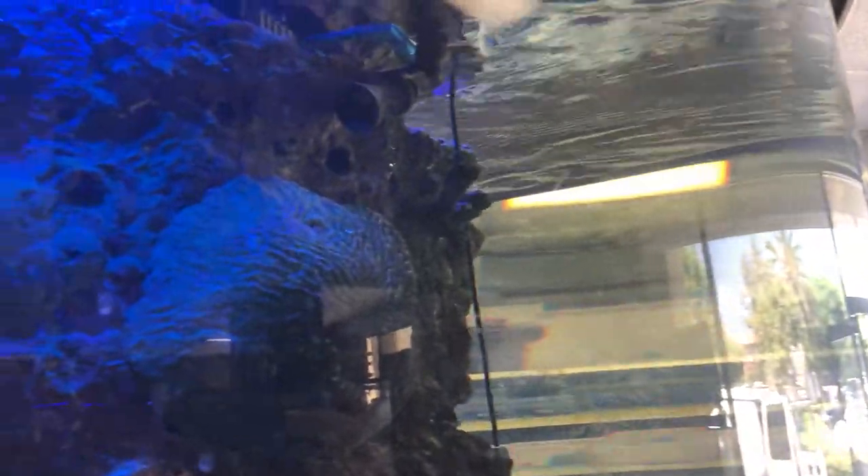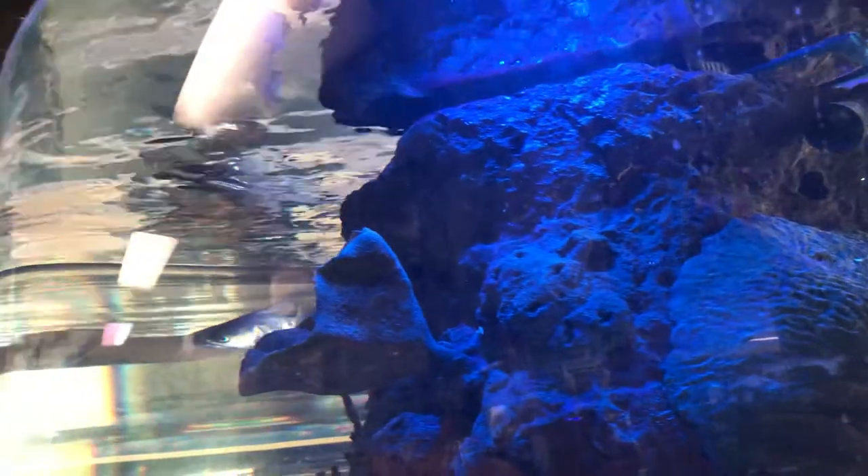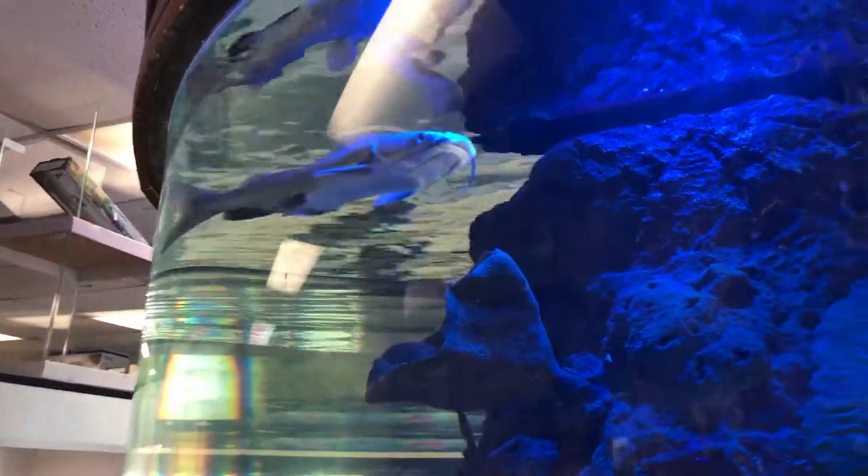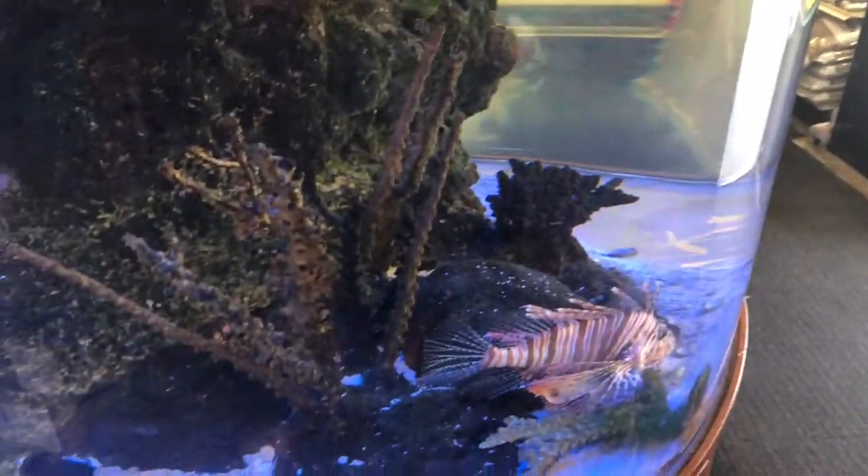Anybody know what this catfish is? It looks like it's in a saltwater tank, but I know most of the species in this tank could actually live in brackish water and I don't recognize them. Pretty cool vertical cylindrical tank — rabbit fish.